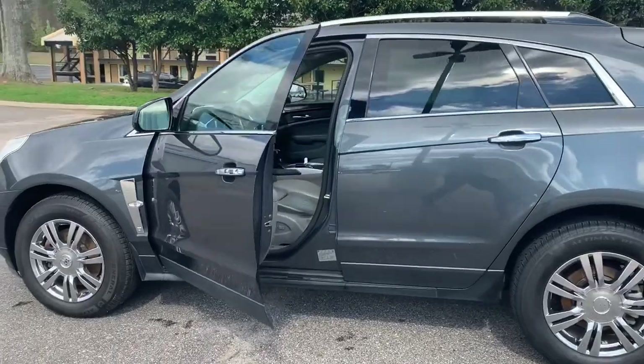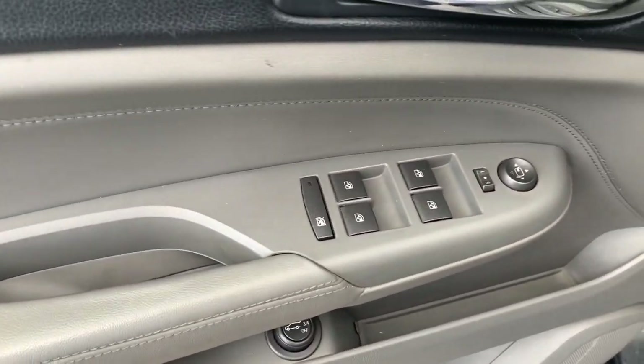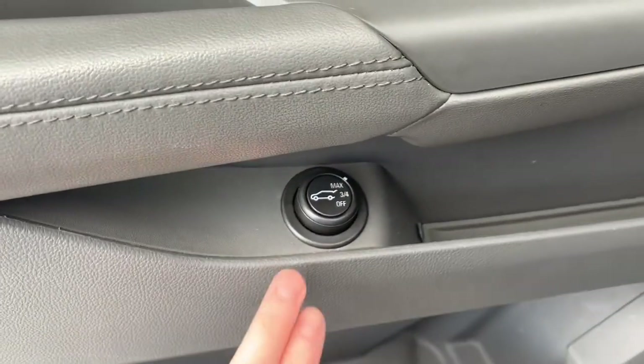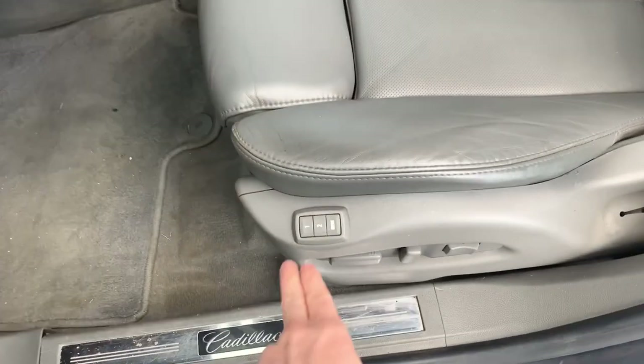The vehicle features keyless entry as well as remote start. You'll have your mirror adjustments and window controls. Be able to open up the power tailgate. You will have a power seat with memory settings.